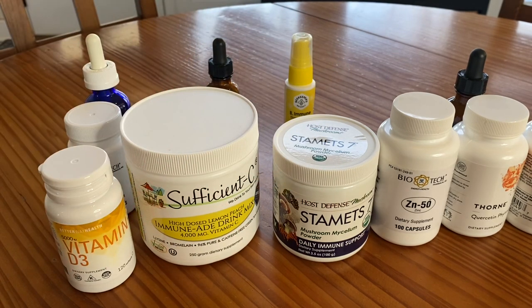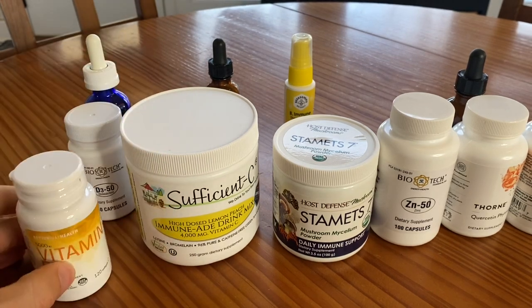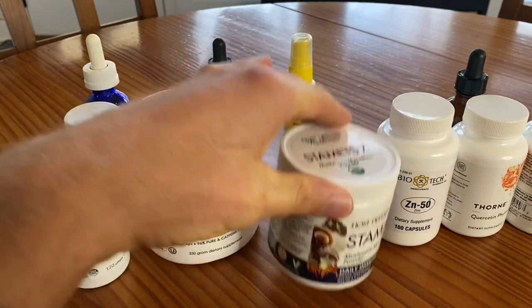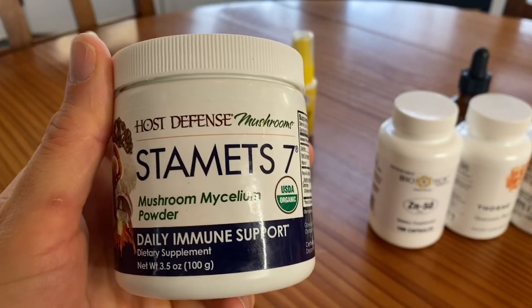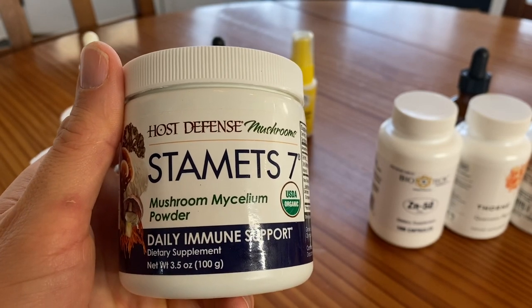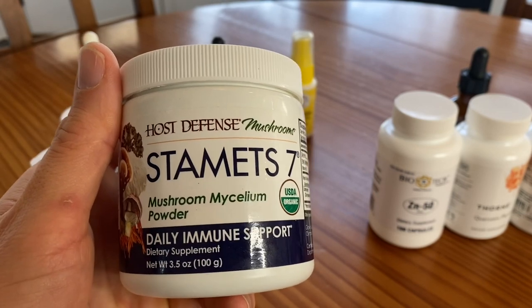The next supplement I don't have here — I ran out last week — but it's beta glucans from my friends at Better Way Health, who also supply this vitamin D3. I take beta glucans every day on an empty stomach. Beta glucans come from mushrooms, barley, nutritional yeast, and oats. It is an immunomodulatory compound found in nature and in food, and it just helps your immune system work better. Alternatively, a mushroom supplement like this one — Host Defense Stamets Seven — I actually take both. Stamets Seven powder is easy to put into juice, oatmeal, or a smoothie, so I take that every day.